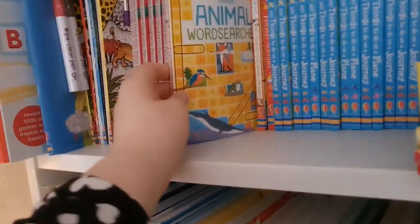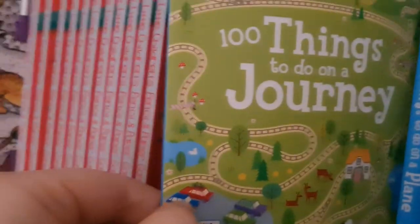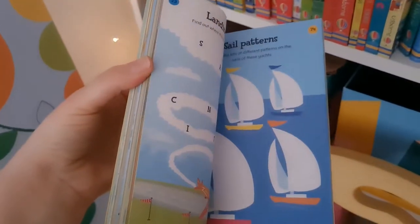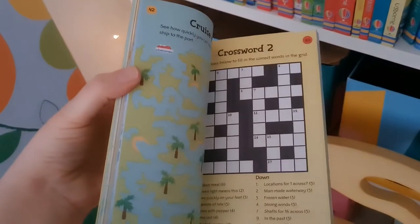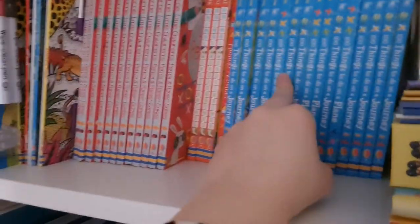There are activity books including a range of word searches and 100 Things to Do on a Journey — a neat little book for a car, train, or aeroplane trip. Those are half price too, so only £2.99 for the ones I've got on my shelf here.